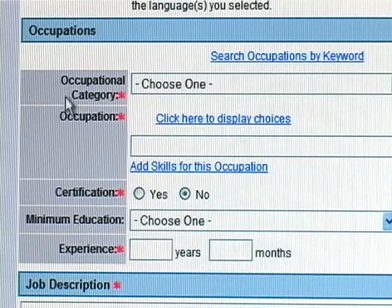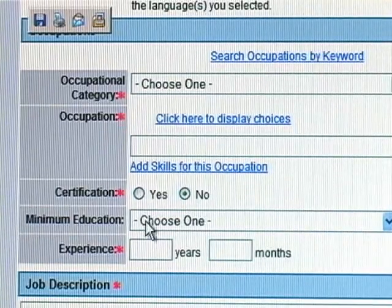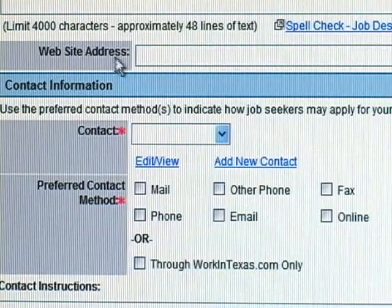The next screen is occupations and occupational category. Every time you have a link for 'Click here to display choices,' choose it. If there are additional skills for the job that are not listed, you can choose that link. You will indicate whether any certification is required — yes or no — and if you require minimum education, you can choose that along with years of experience. In the job description box, marked with an asterisk, you can use up to 4,000 characters — approximately 48 lines of text — to describe the job, work location, hours, and everything related to your specific job. You can also include a website address here.